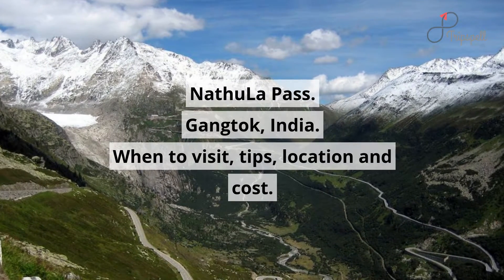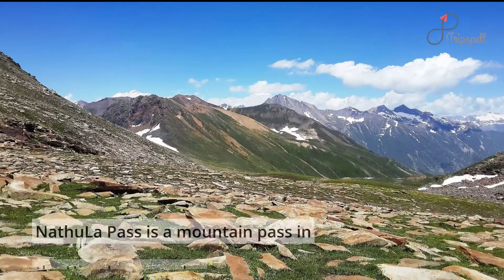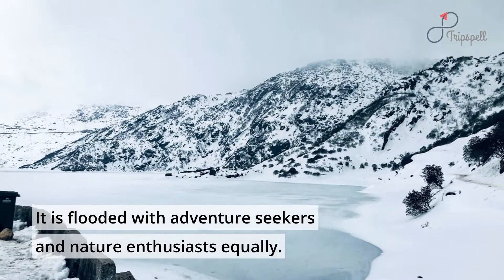Nathula Pass, Gangtok, India — When to Visit, Tips, Location and Cost. Nathula Pass is a mountain pass in the Himalayan peaks, and it is flooded with adventure seekers and nature enthusiasts equally.